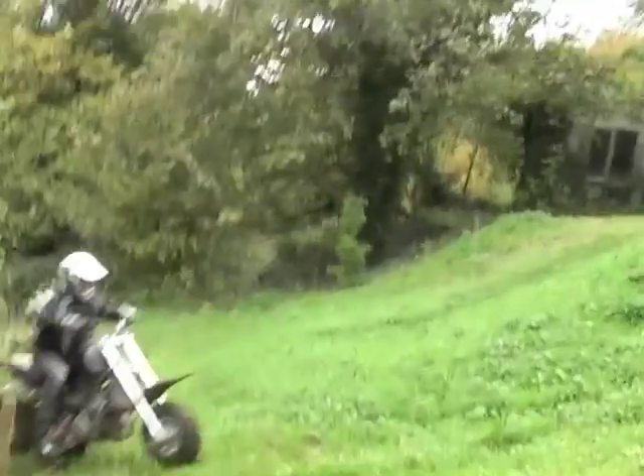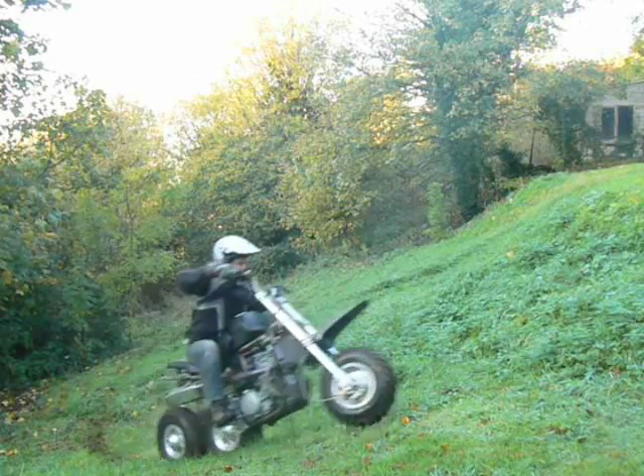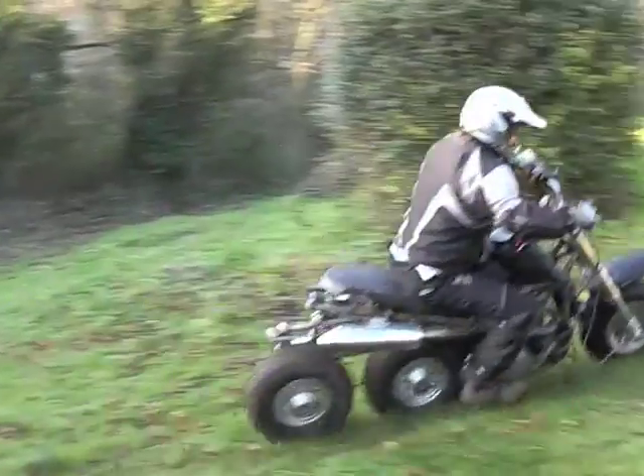Hill climb with controlled wheelie. Single track allows traversing with ease. Controlled slides. Smooths bumps without pitching.